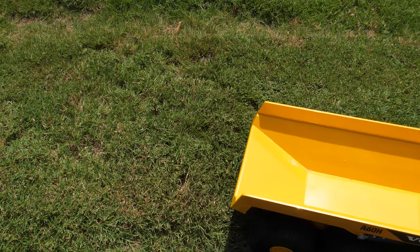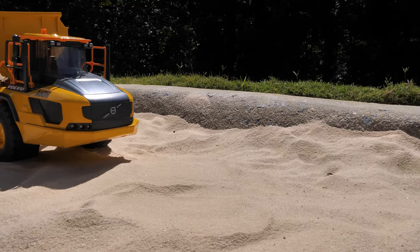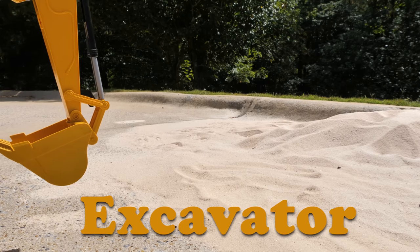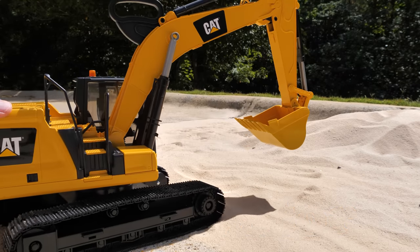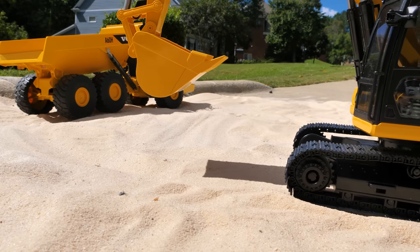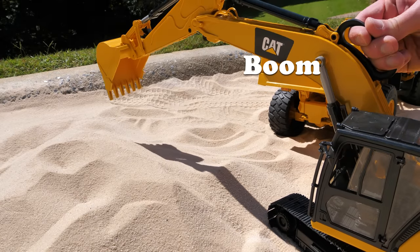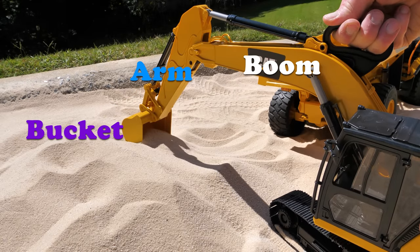Let's drive it to the work site. We'll park the hauler here and then get another tractor to fill it up. An excavator — just like our bulldozer, the excavator has tracks instead of wheels.